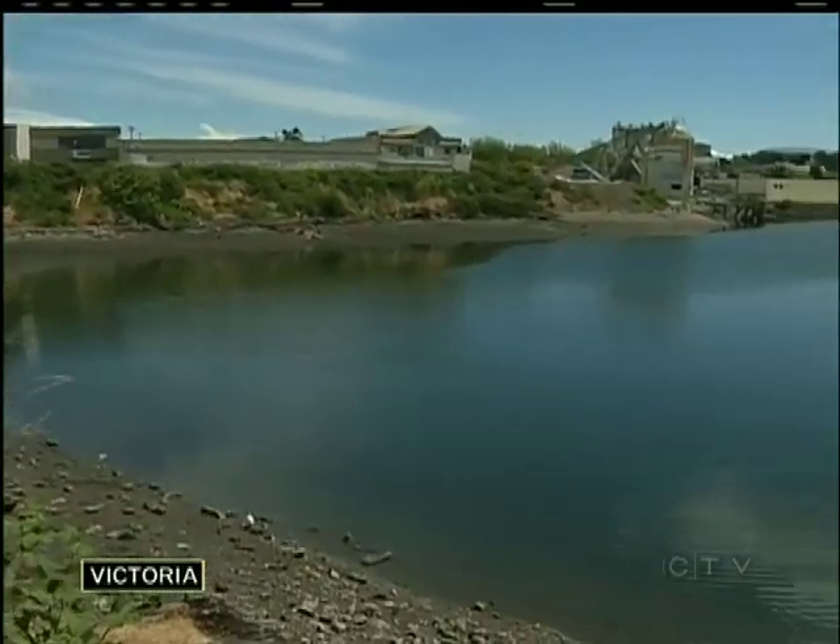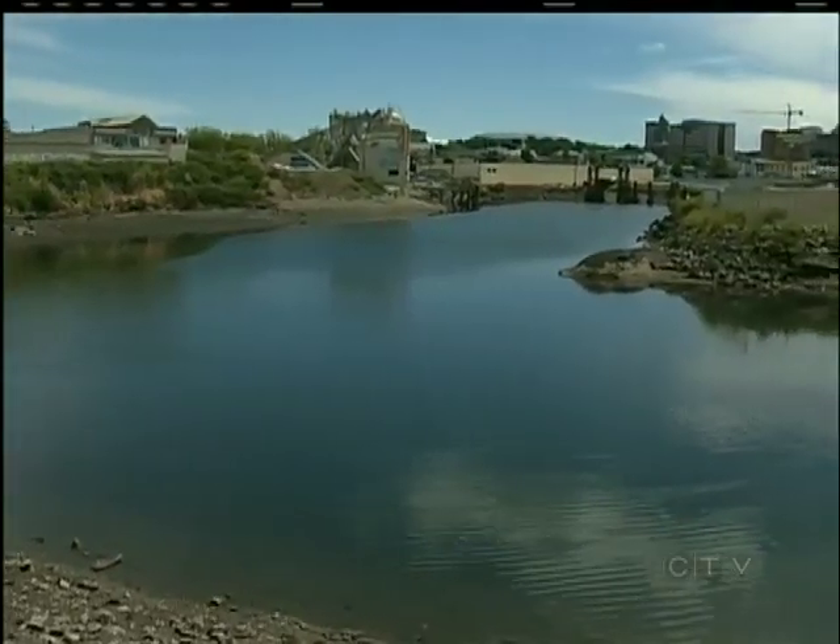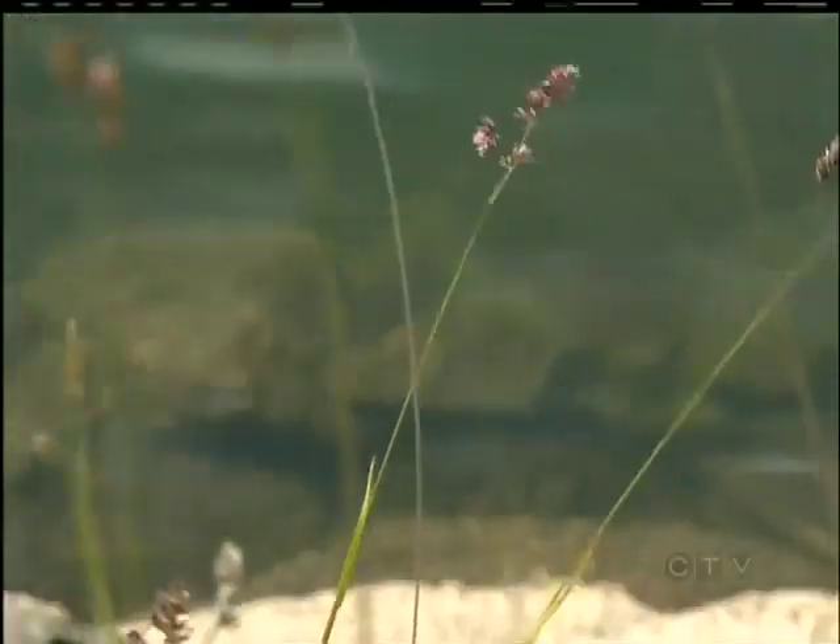At a glance, it's just a small bay in Victoria's Upper Harbour. But what lies underneath is a nightmare. This is one of the most contaminated sites in the province — at one time, a real toxic mess down in that area.